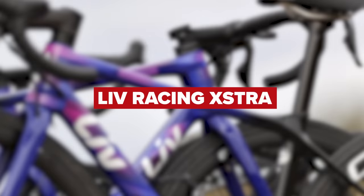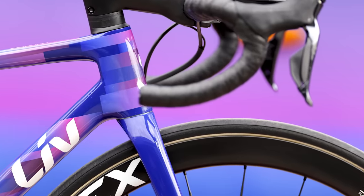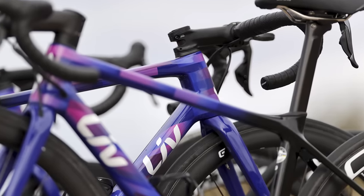Liv Racing next, and as you'd expect, the Liv Racing Xstra team will be aboard the women-specific Liv bikes, choosing between the Langma, the EnvivLiv, or the Brava. They'll be using Cadex wheels — a selection of all depths, including a disc and a four-spoke for the time trial bikes. Groupsets will be SRAM Red eTap AXS and Quarq power meters, matched to Shimano pedals.